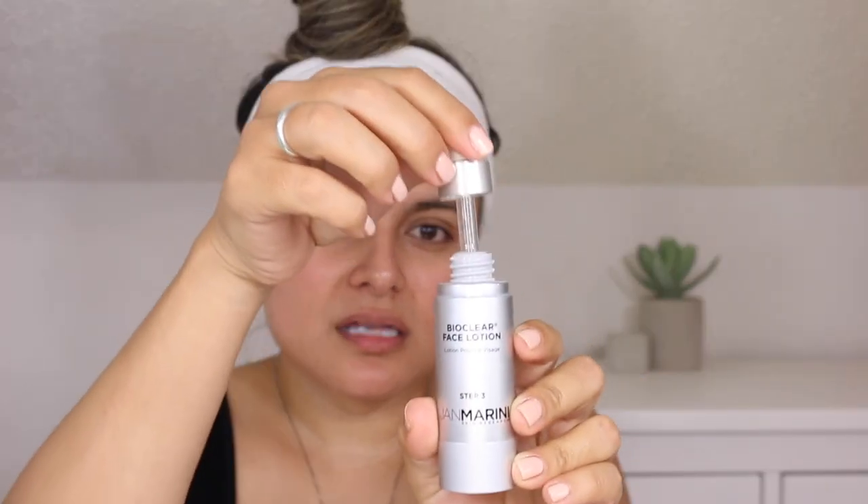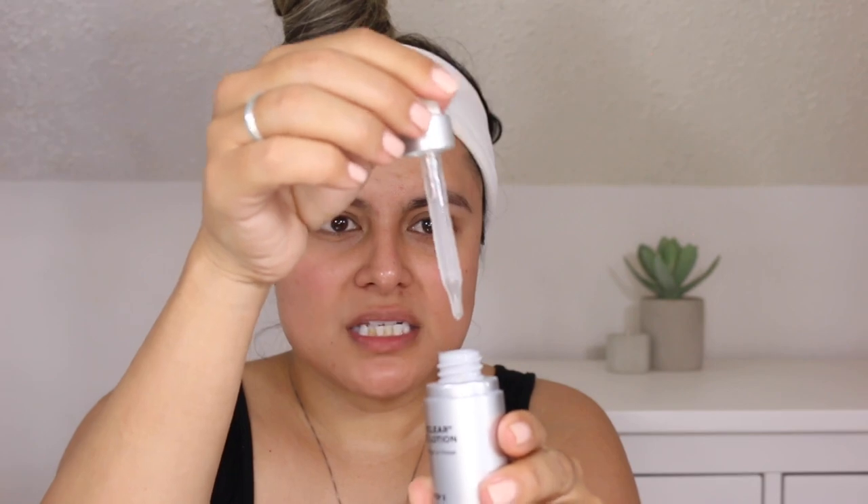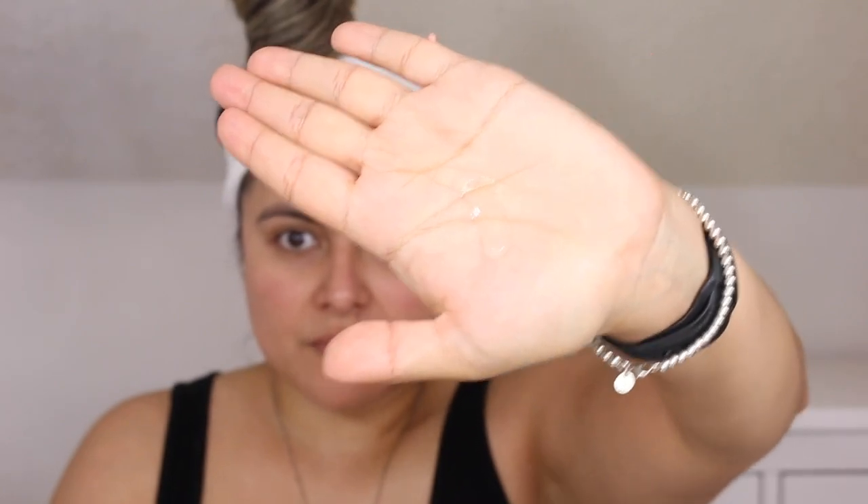The BioClear Face Lotion alone retails for $80. I love that this is a results-driven, lightweight product — perfect for dull skin dealing with texture and breakouts. This serum contains 12% glycolic acid and 2% salicylic acid. We also see azelaic acid. This is going to address fine lines, wrinkles, hyperpigmentation, acne, and skin redness. It is meant to soften, smooth, and give the skin a more luminous, hydrated look.